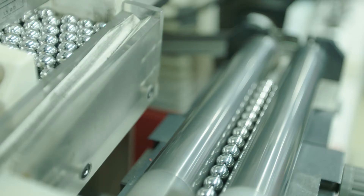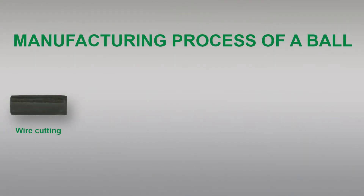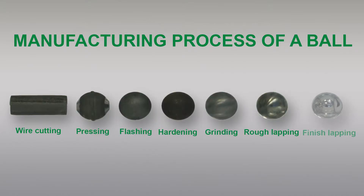Before a ball can leave the factory, it has to pass through seven stages: wire cutting, pressing, flashing, hardening, grinding, rough lapping, and finish lapping.